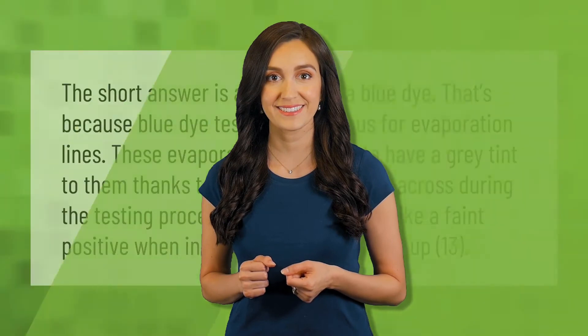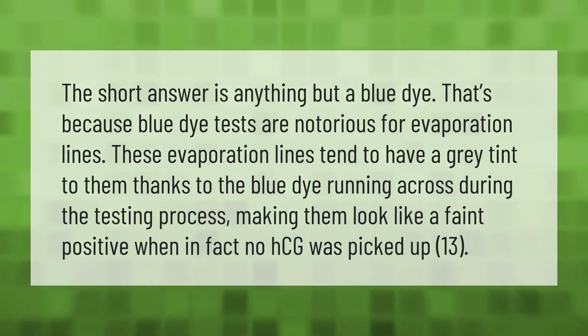The short answer is anything but a blue dye test, because blue dye tests are notorious for evaporation lines. These evaporation lines tend to have a gray tint to them, thanks to the blue dye running across during the testing process, making them look like a faint positive when in fact no HCG was picked up.